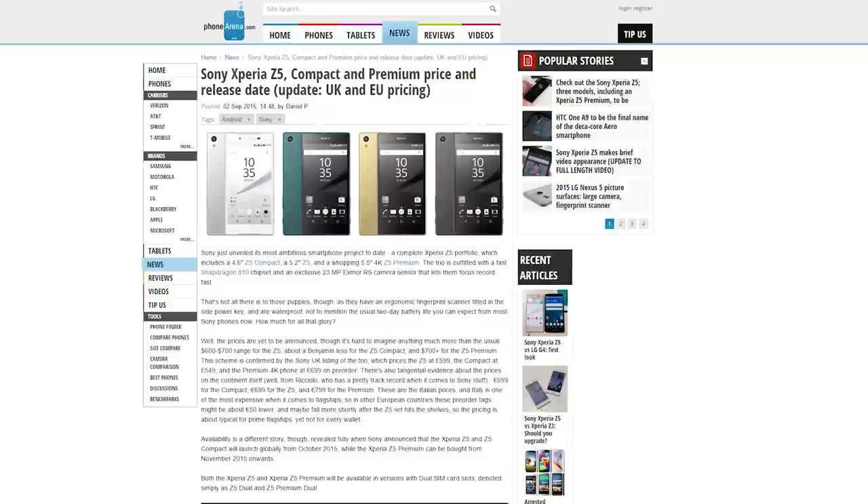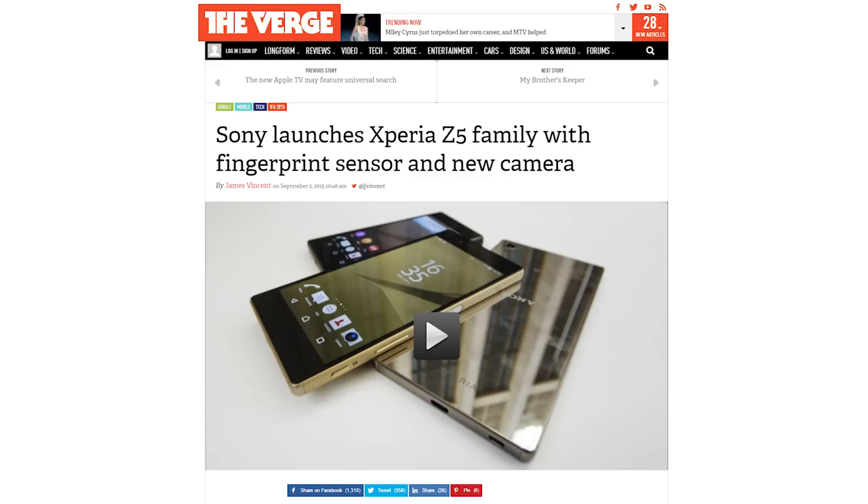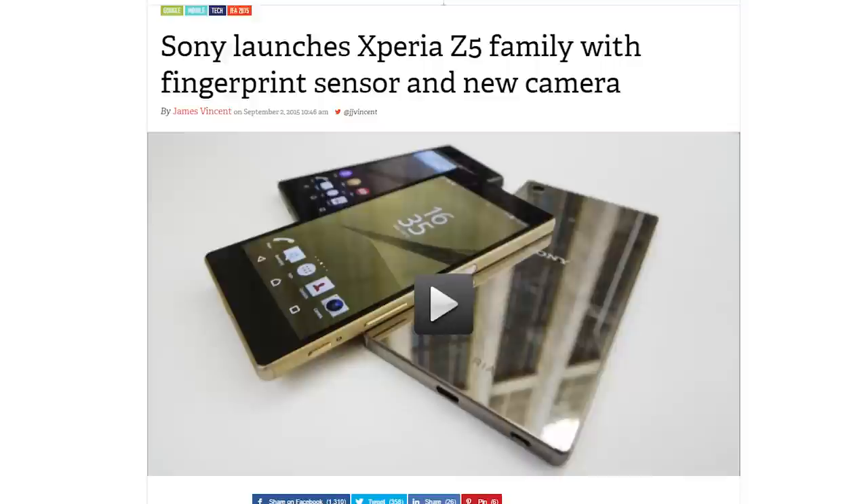Sony fully unveiled the Xperia Z5 lineup: the 4.6-inch Z5 Compact, the 5.2-inch Z5, and the 5.5-inch Z5 Premium with a 4K screen — so unnecessary. They've got Snapdragon 810s inside and Sony's new 23-megapixel Exmor RS camera sensor. They're also waterproof with a side-mounted power button and fingerprint sensor.